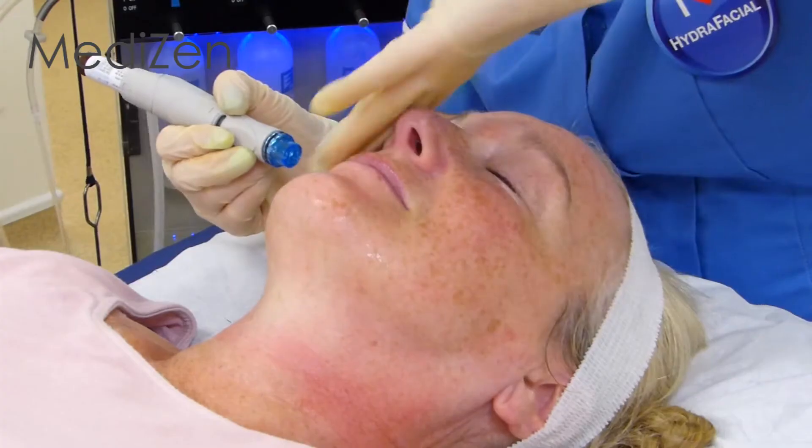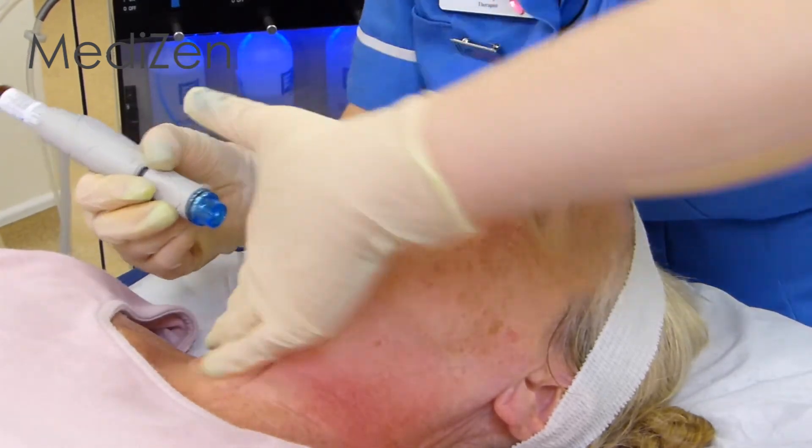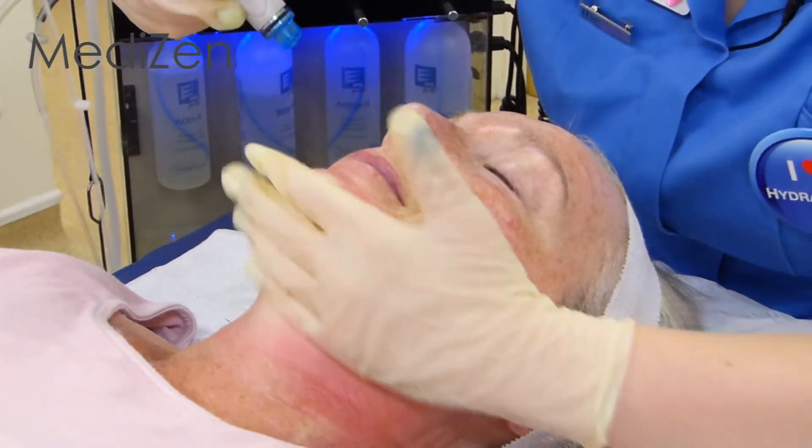What we're going to do now is the Glysal peel. This isn't going to be enough to actually make a full peel — it's just going to be enough to soften the skin, ready for the next stage which is the extraction stage. We are able to remove dead cells and improve congestion even in difficult to reach areas such as the corners of the nose.